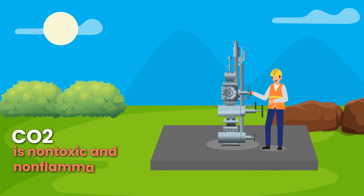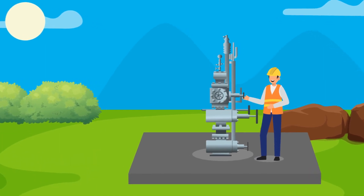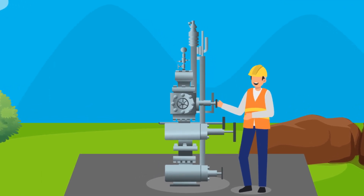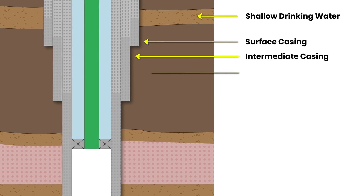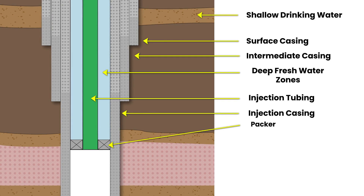Pure CO2, which is non-toxic and non-flammable, is injected under pressure through the injector well in a liquid-like state called supercritical. Multiple sealing casing layers in the wellbore prevent the CO2 from leaking before reaching its geologic storage location.